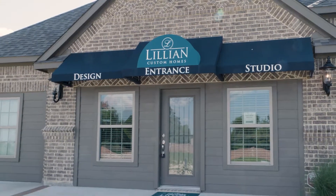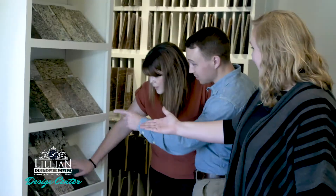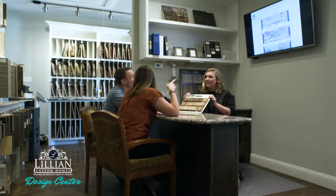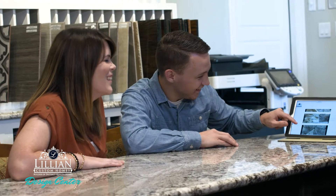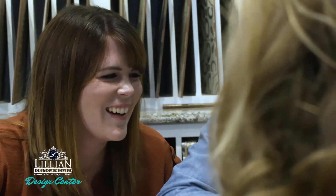Welcome to the Lillian Custom Homes Design Center. This is where you get to make your home uniquely yours. Whether your style is classic or quirky, refined or casual, you can customize without compromising to get exactly what you want in your new home. Lillian Custom Homes will be there to make sure you have a smooth process from beginning to end.